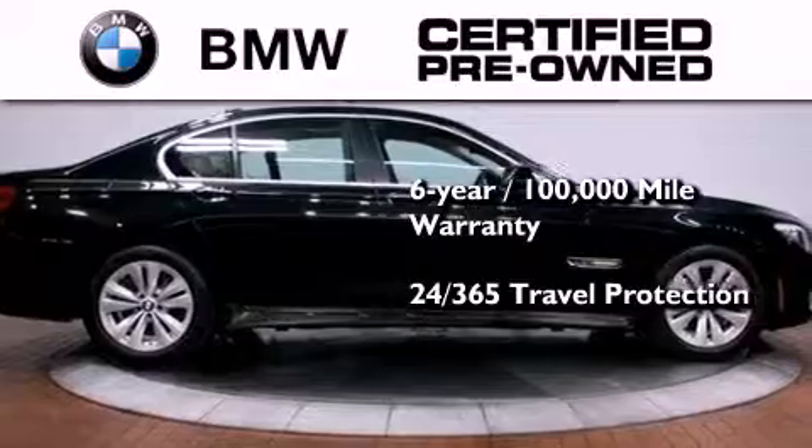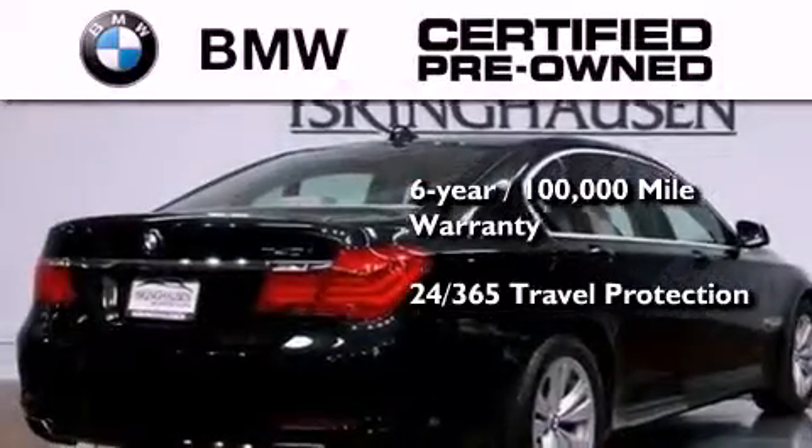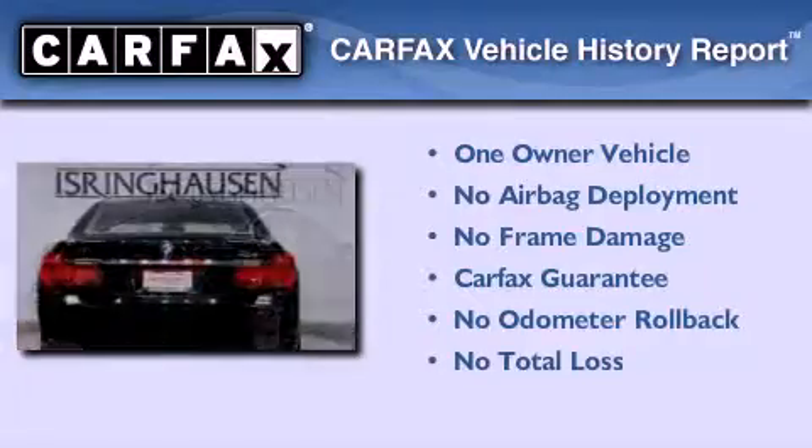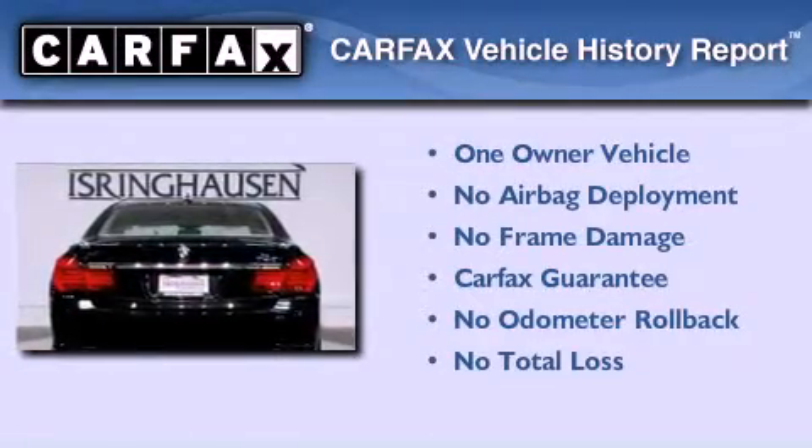365 days a year, even if you're not the one driving. This BMW has had only one owner and it qualifies for the Carfax buyback guarantee.